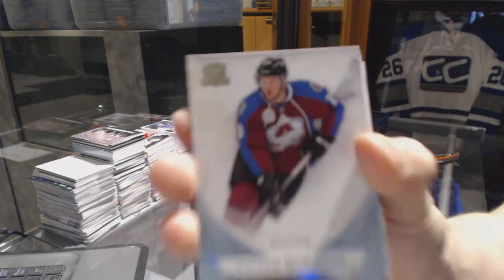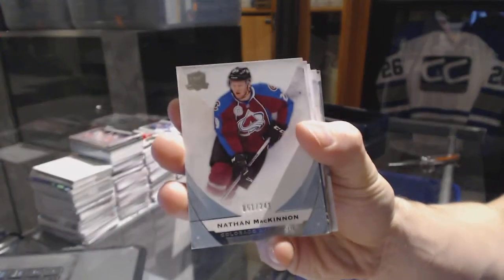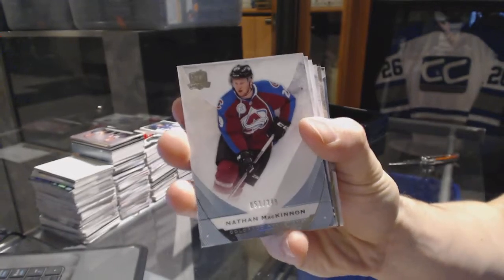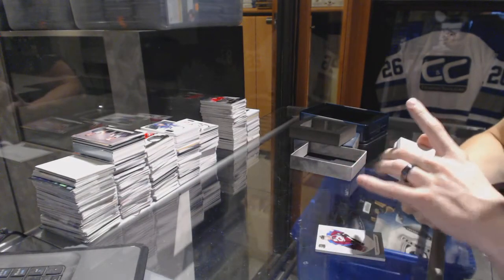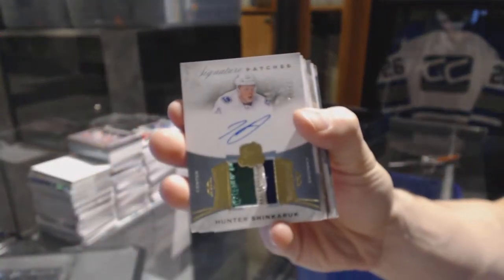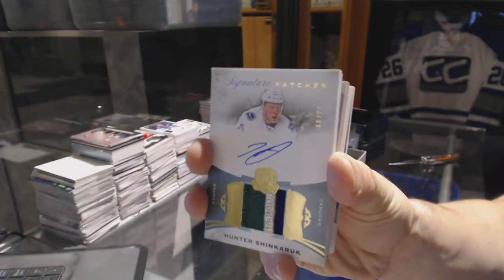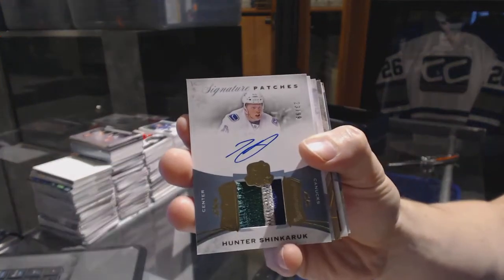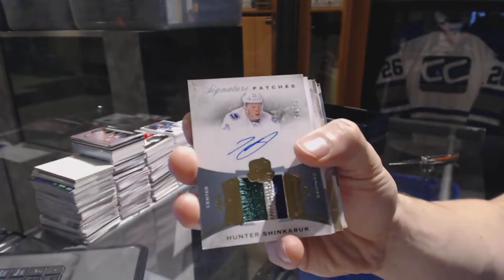Base card number 249 for the Colorado Avalanche, Nathan MacKinnon. We've got three-color signature patches numbered 99 for the Vancouver Canucks, Hunter Shinkaruk. First time in Cup I think I've ever seen the second card not be an RPA.